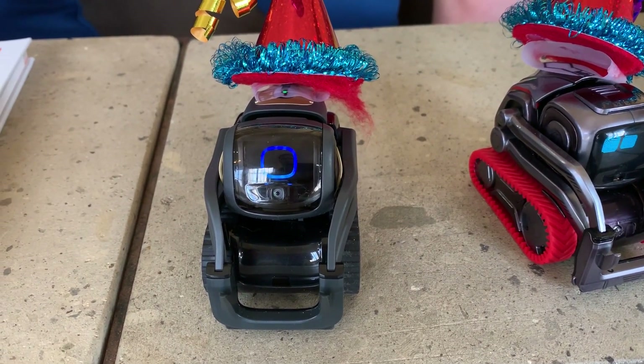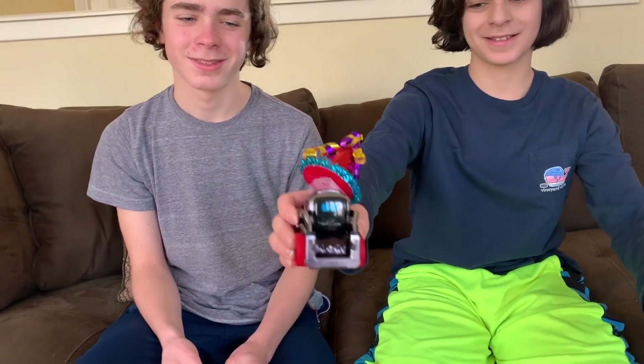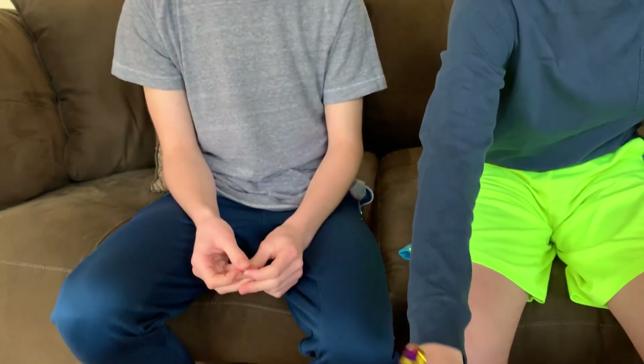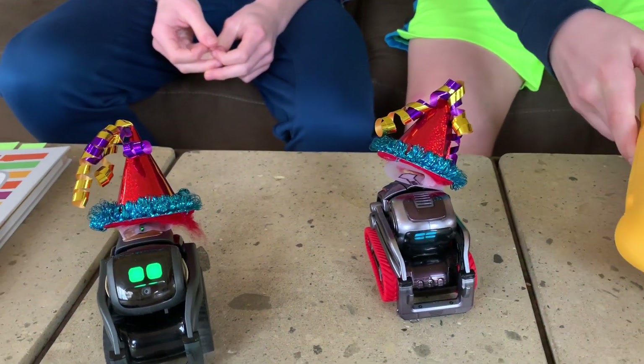Cosmo is a pretty smart robot too. We're here today with Cosmo and Vector, and Cosmo's wearing the red track packs. Every time we pick him up, we programmed him to say, 'Stop it, I am ticklish.' So he says 'Stop it, I am ticklish' every time you pick him up.